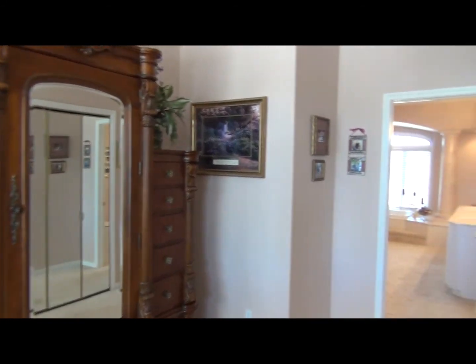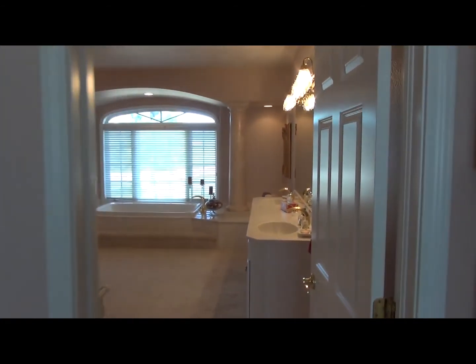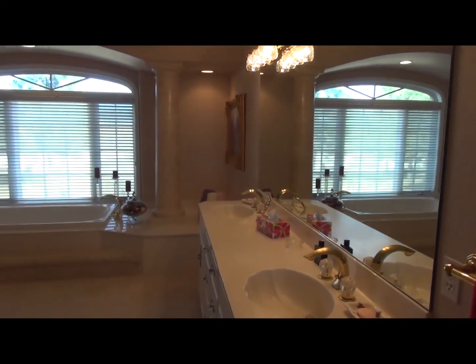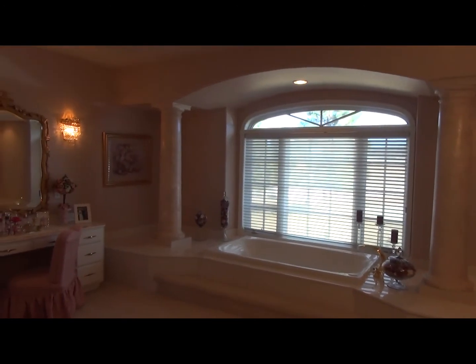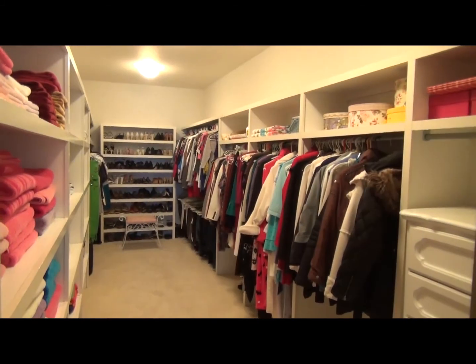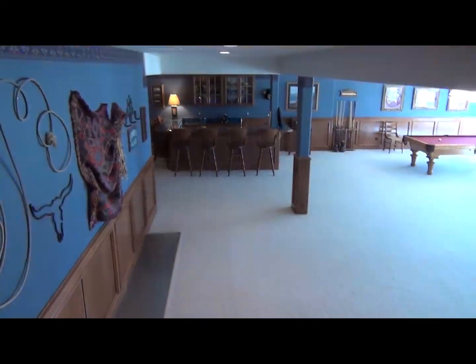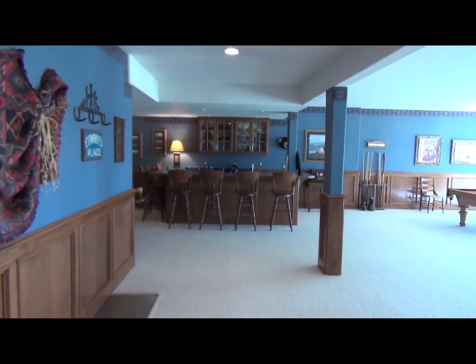We now move into an amazingly large master bath — it has double vanities and also has a makeup table. It has a separate bathtub and a separate shower, and as we pan around to the left you'll notice that it walks to a stool area and a 22-foot long master closet.